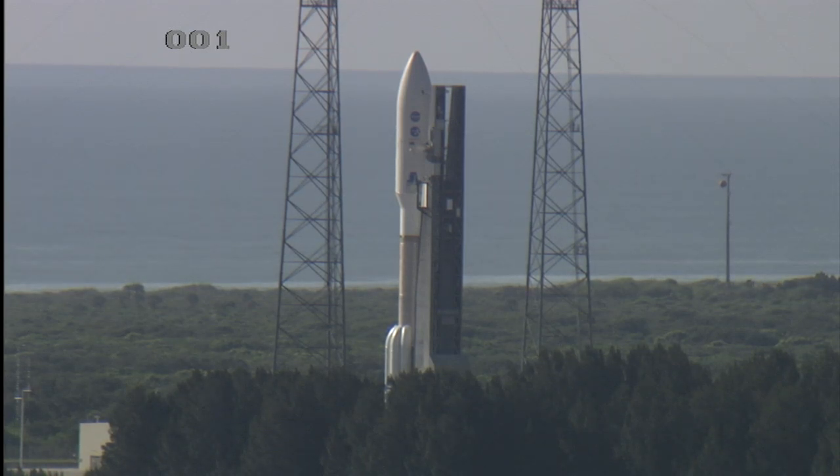Juno will orbit the planet every 11 days, coming as close as 3,100 miles to Jupiter's cloud tops, while measuring magnetic and gravity fields, atmospheric composition, and performing infrared, ultraviolet, and visible light photography.